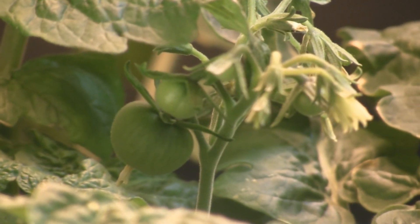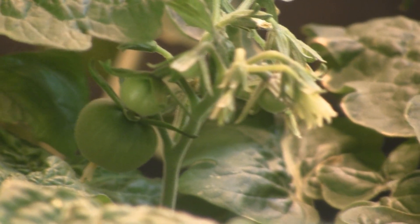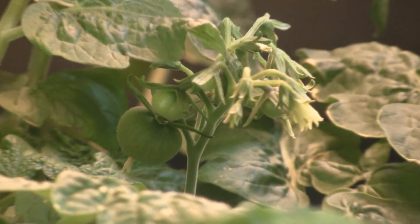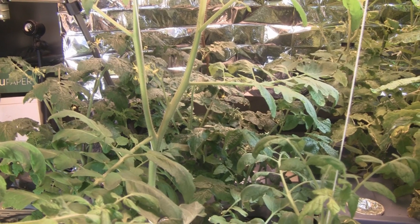Hey guys, today is January 23rd, 2011, and this is my tomato update. Here I have my first tomatoes of the year for 2011, and those are on my Tiny Tims. As you can see, everything's growing crazy — I'll show you what's going on here.